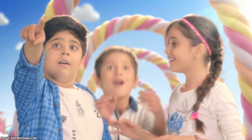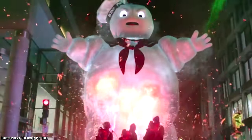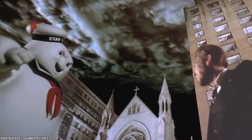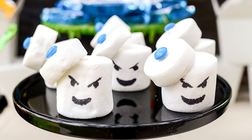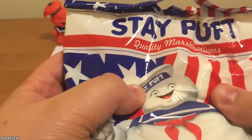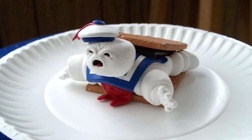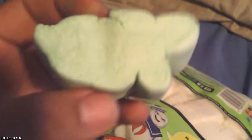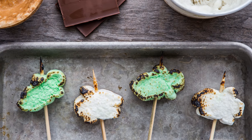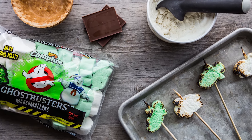Ghostbusters Marshmallows. This wouldn't be a list of discontinued food we miss without at least one item of Ghostbusters marketing. They really went all out when it came to promoting the movie franchise and were particularly inspired when it came to edible advertising. Since the Stay Puft Marshmallow Man is such an iconic character from the Ghostbusters movies, it was only a matter of time before they came out with Ghostbusters Marshmallows. These bags of marshmallows contained white marshmallows shaped like the Stay Puft Marshmallow Man, as well as green marshmallows shaped like the famous Ghostbusters ghost Slimer. The green marshmallows make for pretty strange looking s'mores, although that does make them a great Halloween treat.